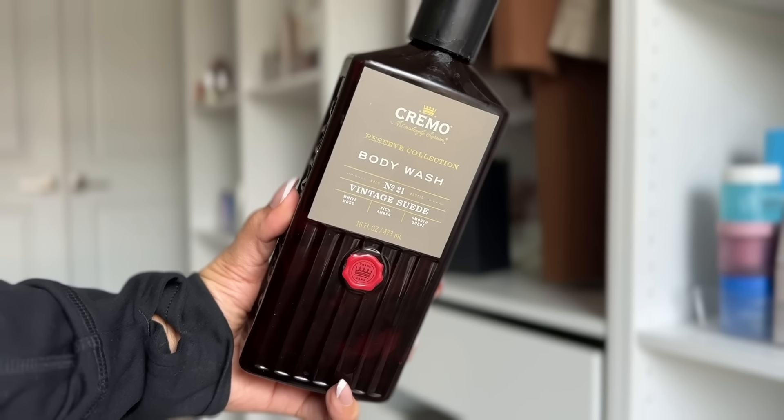These are my all-time favorite scented body washes. The Cremo Vintage Suede Body Wash from Target smells like a $400 cologne but is only $9 — I got it in the men's section. Men's body washes just have better options. It smells rich, intoxicating, expensive, woody, and earthy. Another one I love is the Sol de Janeiro Body Wash, which has that iconic scent of salted caramel, pistachio, vanilla, and almond. It just makes you feel like you're on a summer vacation.